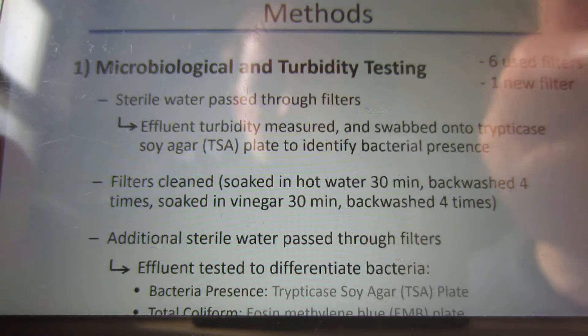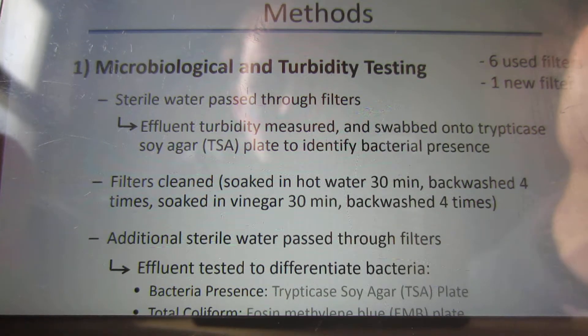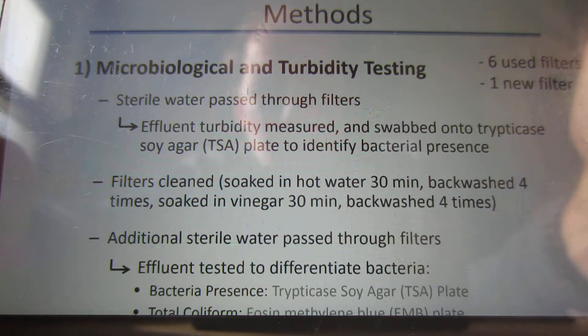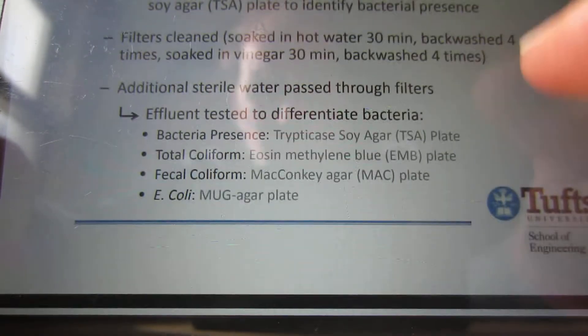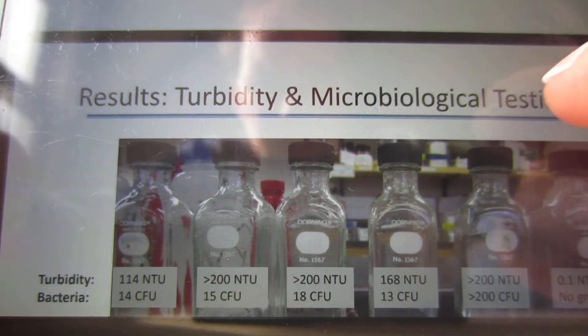They don't have a lot of data on how much these filters were actually used, or what type of source water was being used. They're also relying on users to confirm they were doing proper maintenance, like back-flushing, which introduces further uncertainty into the results.